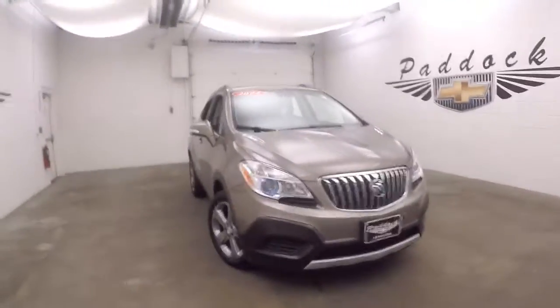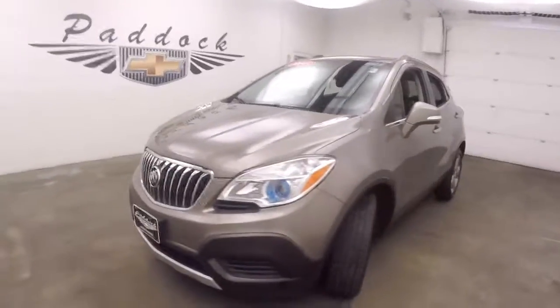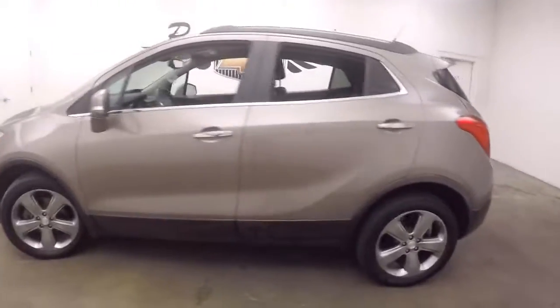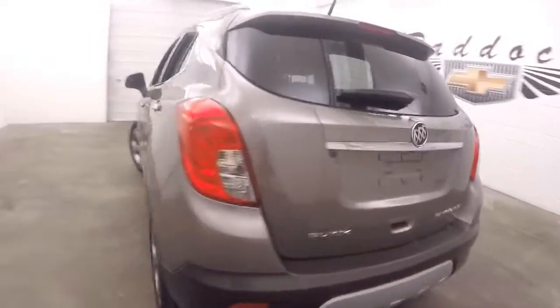It's a 2014 Buick Encore. Very nice cocoa color. It's in great shape — paint's in great shape, body's in great shape, wheels are nice, tires are good.